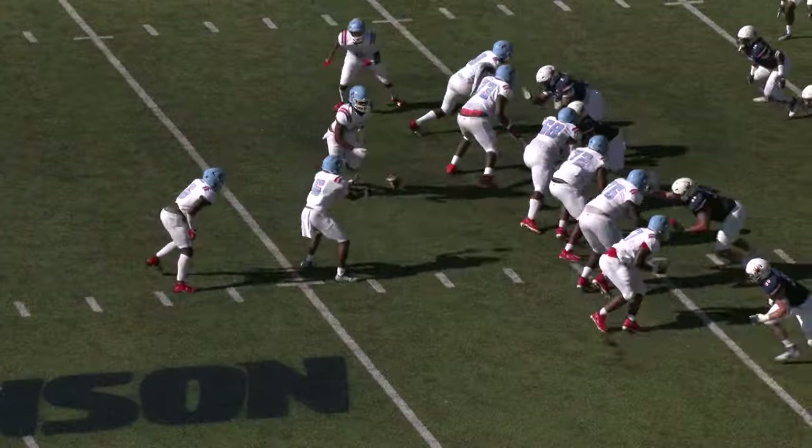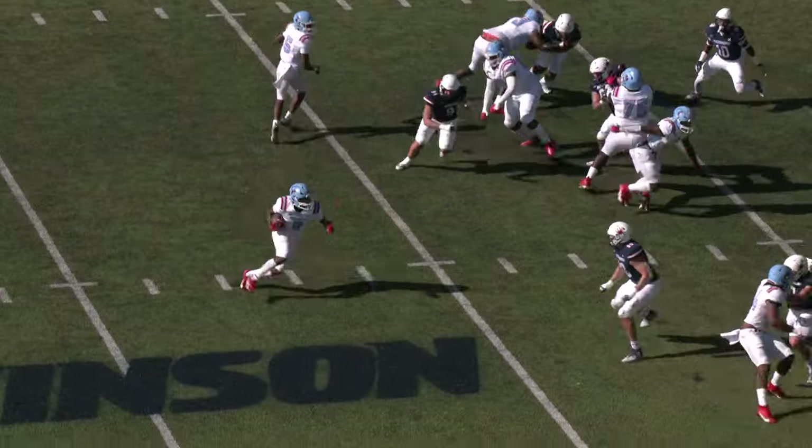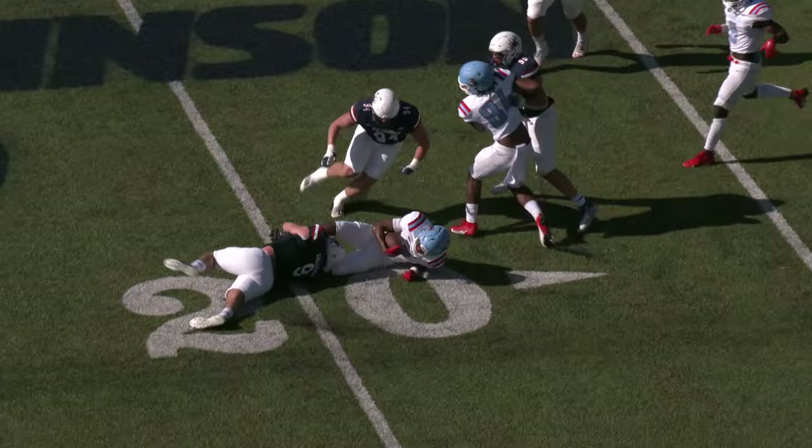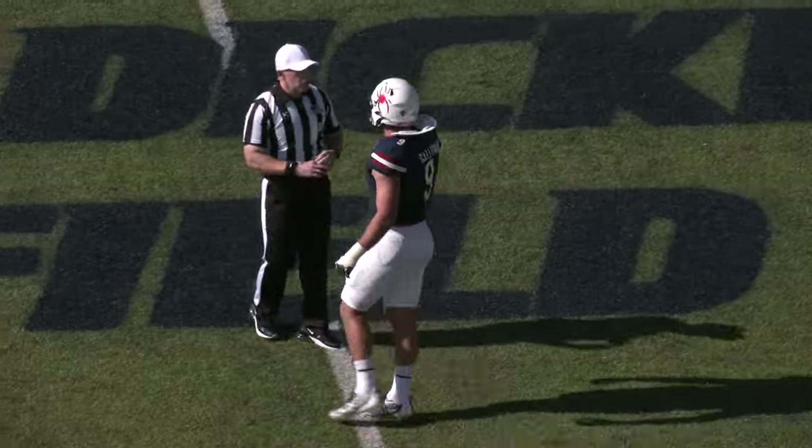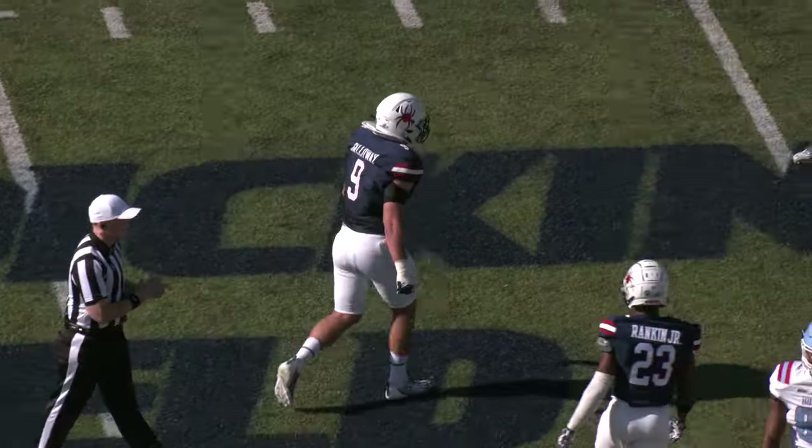Quarterback had notes after this play, which is second and eight for Delaware State. On the reverse, that does not fool the Spiders. And a terrific ankle tackle by Wayne Galloway, all the way back at the 19-yard line.